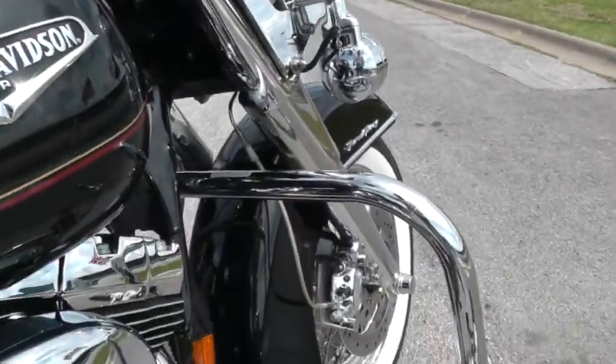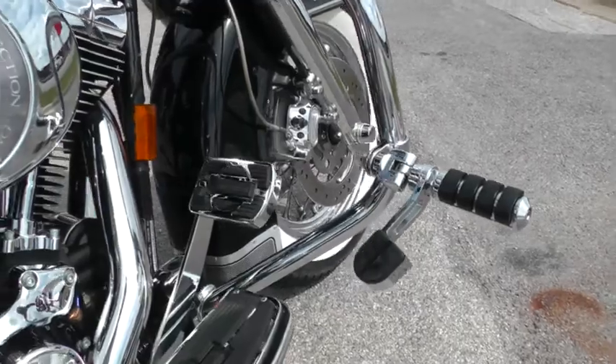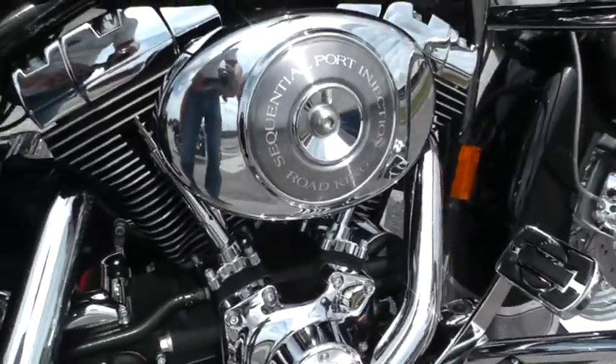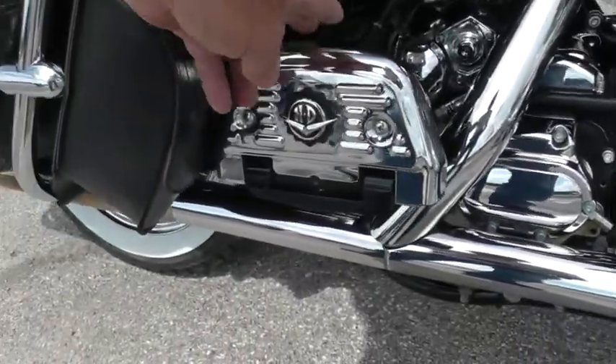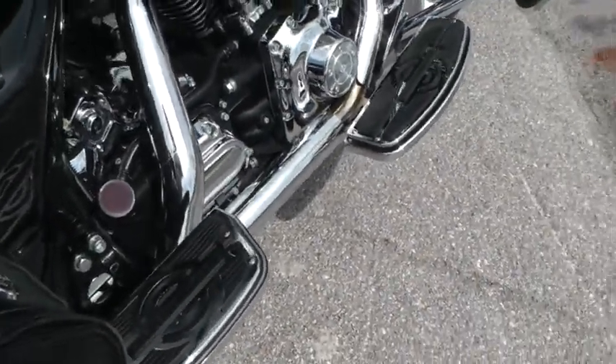Got the engine guard here with the highway pegs, upgraded pedals, floorboards. It is a fuel injected bike — it's a twin cam 88 with a 5 speed — got the chrome covers here and the matching passenger floorboards.